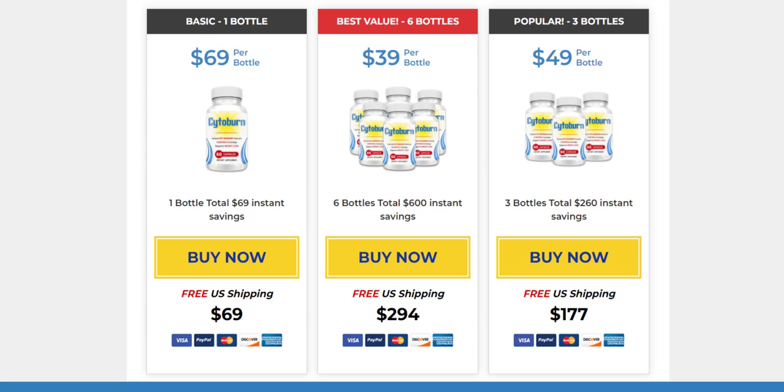The first thing you need to know about Cytoburn is: be careful with the website you're going to buy Cytoburn from, because Cytoburn is only sold on the official website. To help you, I left the link to the official website down below in the description of this video.